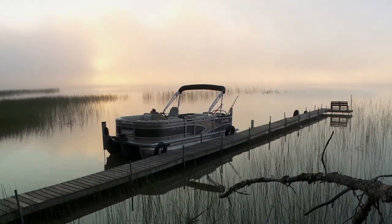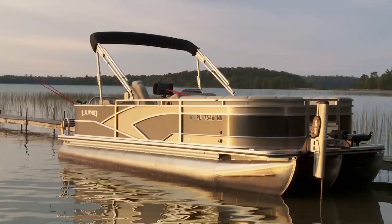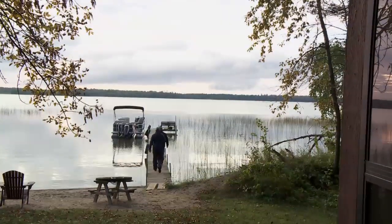Morning guys, Ryan DeShane and McKeon Roberts here from Wired to Fish. We're at the DeShane family cabin in northern Minnesota — this is a piece of sacred ground for me and my family. Today we're going to spend the day on the water out of a pontoon boat, a Lund LX Series Fish and Cruise model that's totally rigged out for fishing.